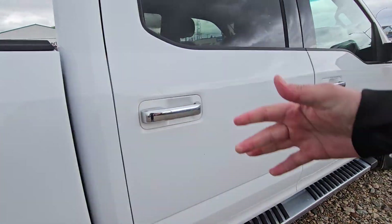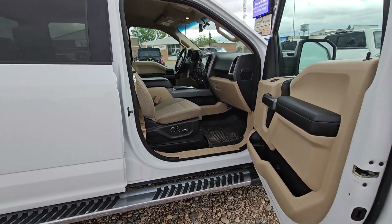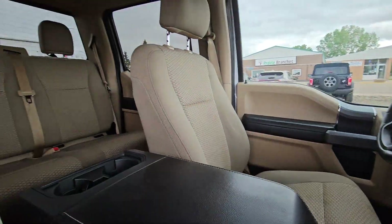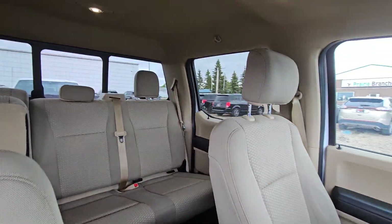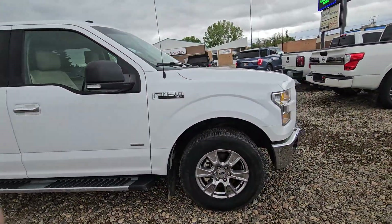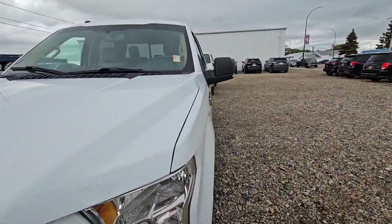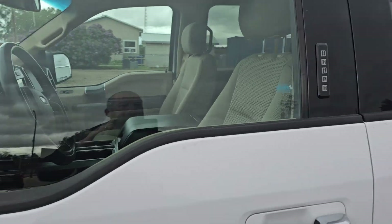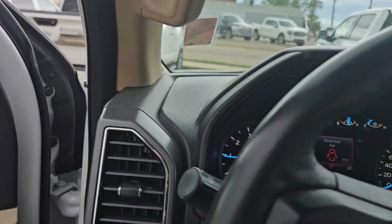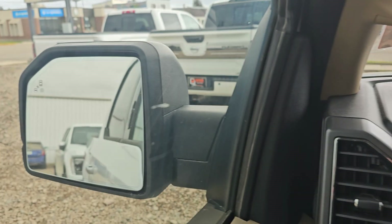Nice clean interior. The mirrors are good, glass is good. Keyless entry. Blind spot warning as well, as you can see on the mirror there.